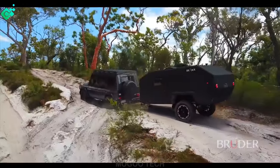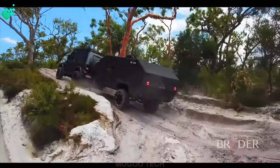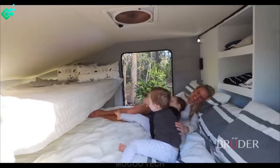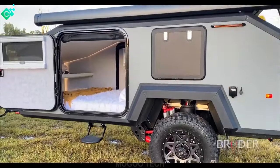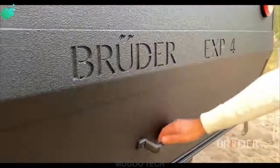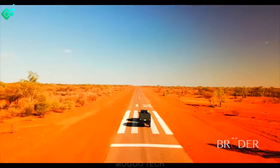Some of the main features of the Bruder EXP4 include a 200-amp lithium battery, sleeping capacity of 2 adults plus 4 kids, solar power of 400 watts, and tare weight of 950 kilograms. The base price is $76,500 US dollars, which is approximately 71,500 euros, but varies depending on the dealer.